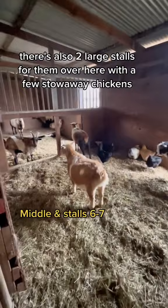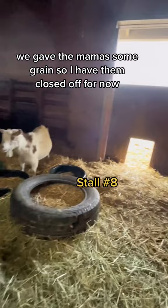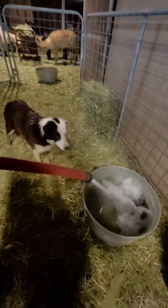We gave the mamas some grain, so I have them closed off for now, and we put up plywood so the rain doesn't drive in here where the babies like to hang out. Now we're filling up water, and Pete is very triggered. And everyone is warm and cozy for yet another super storm.